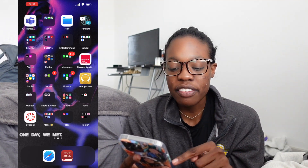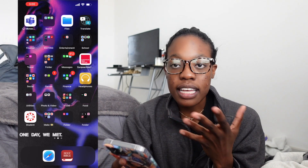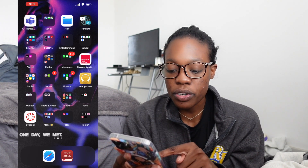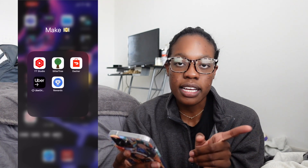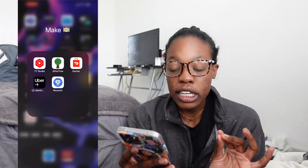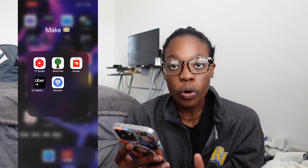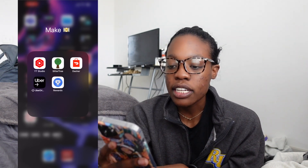Next I have Canvas — if you know, you know; if you're a student, my school uses Canvas and that's where I turn in all my assignments, upload stuff, get my grades. Next I have my make money folder with YouTube Studio — I'm monetized on my main channel — Sittercity for babysitting, Dasher which is the DoorDash employee app, Uber Driver for UberEats, and Google Rewards where you can take surveys for little chunks of change.